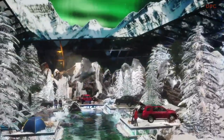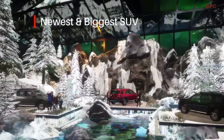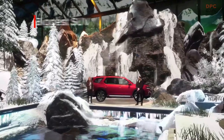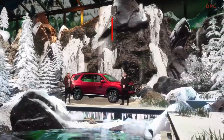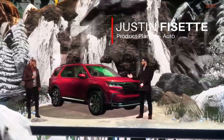Hello everyone and welcome to our Winter Showcase. We're here to take an in-depth look at the newest and biggest Honda SUV ever, the 2023 Pilot. Joining us to talk about the new Pilot is product specialist Justin Fassett. Hi Justin, bienvenue. Thanks Laura, it's great to be here.